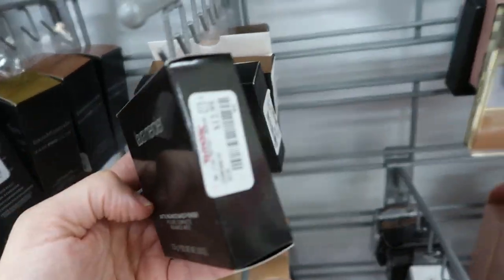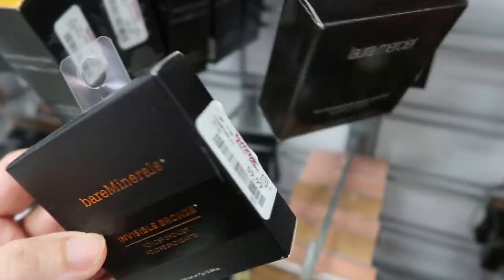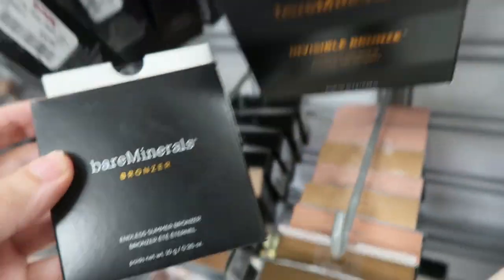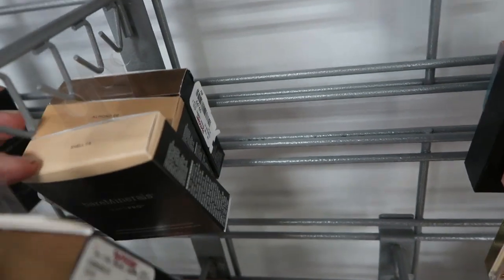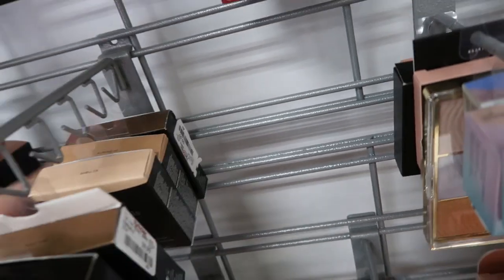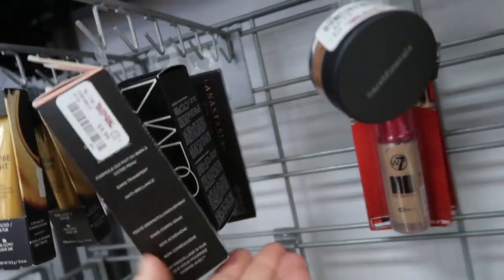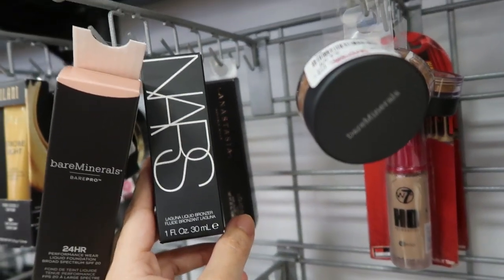Laura Mercier baked powder is $12.99 — this is the highlight. Bare Minerals bronzer in tan is $9.99 — I actually really like that. Oh, this is my color — the faux tan — and that's also $9.99. They also have Bare Minerals foundations in shell and almond, and then another faux tan bronzer. A 24-hour foundation in fawn for $9.99 and the NARS bronzer in Laguna, the liquid version.